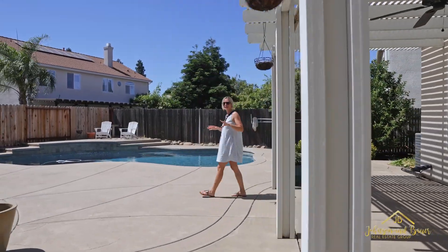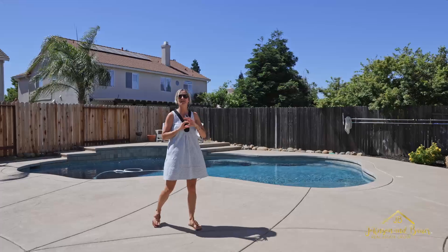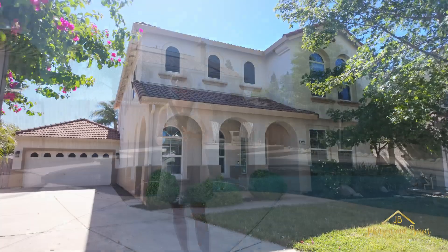Only locals know that the Silver Legends neighborhood is one of the best-kept secrets in Sacramento. With some of the top schools in the Elk Grove Unified School District and large lots, 8228 Grapewood Court is no exception.